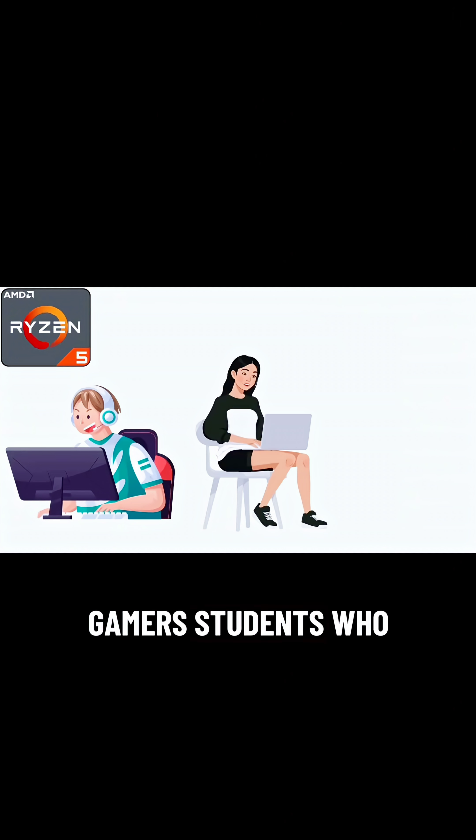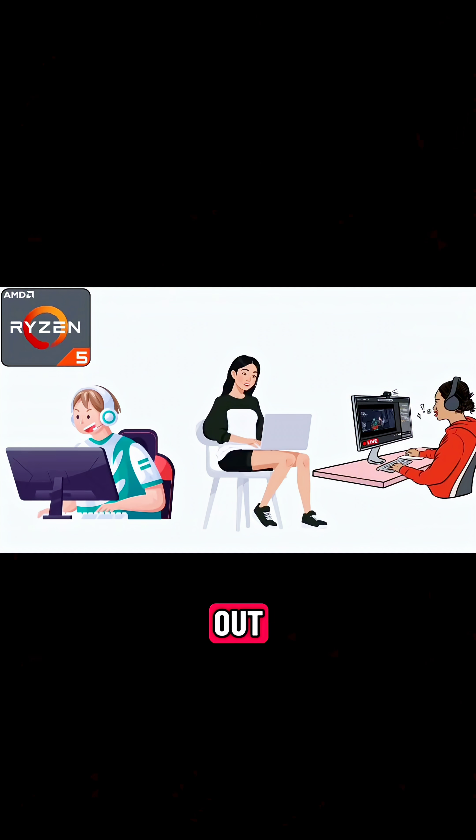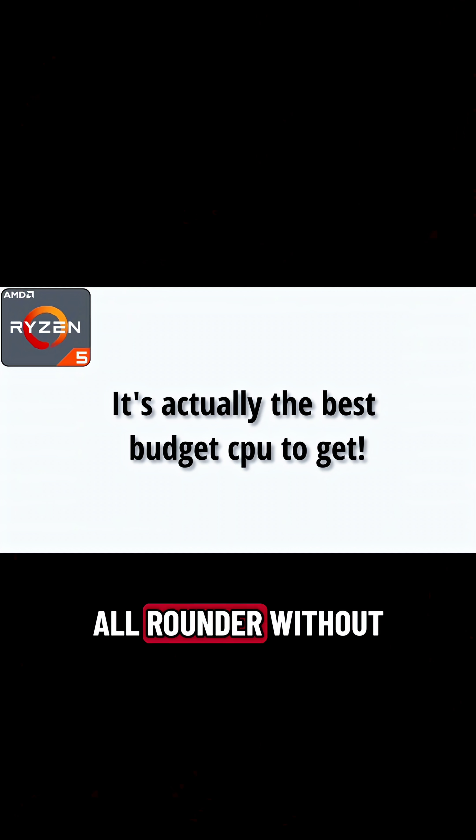It's best for gamers, students who also edit videos, streamers just starting out, or anyone who wants a strong all-rounder without paying too much.